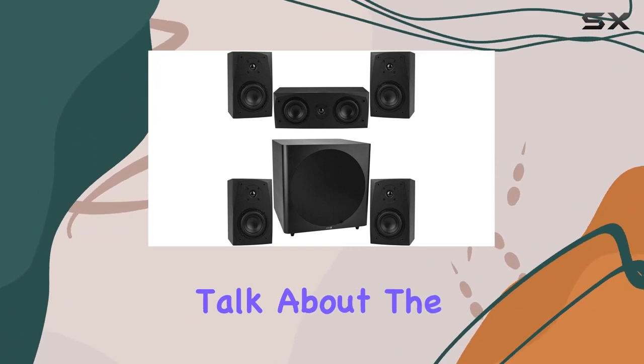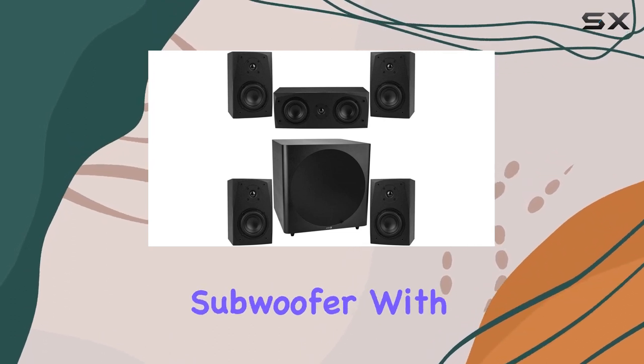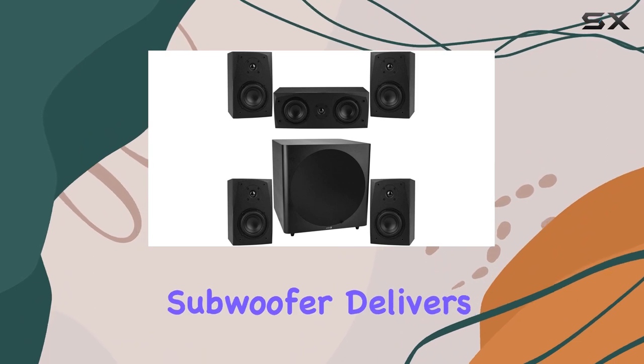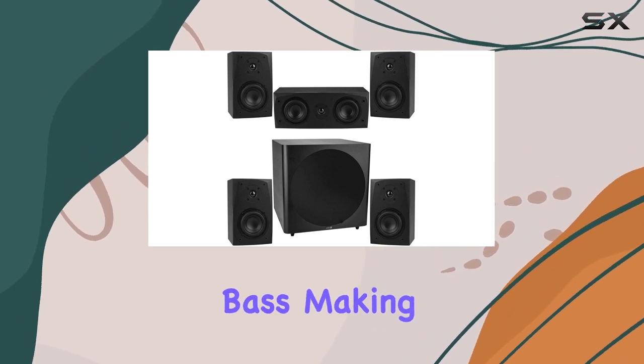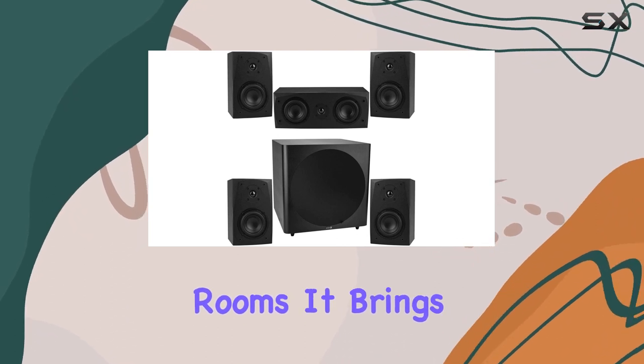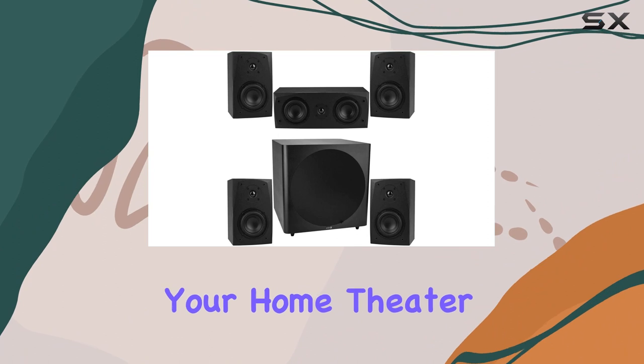Now let's talk about the powerhouse of this setup: the 15-inch powered subwoofer. With a downward-firing flared port design, this subwoofer delivers clean and powerful bass, making it an ideal companion for medium to large-sized rooms. It brings depth and richness to the audio, adding that cinematic punch that elevates your home theater experience.